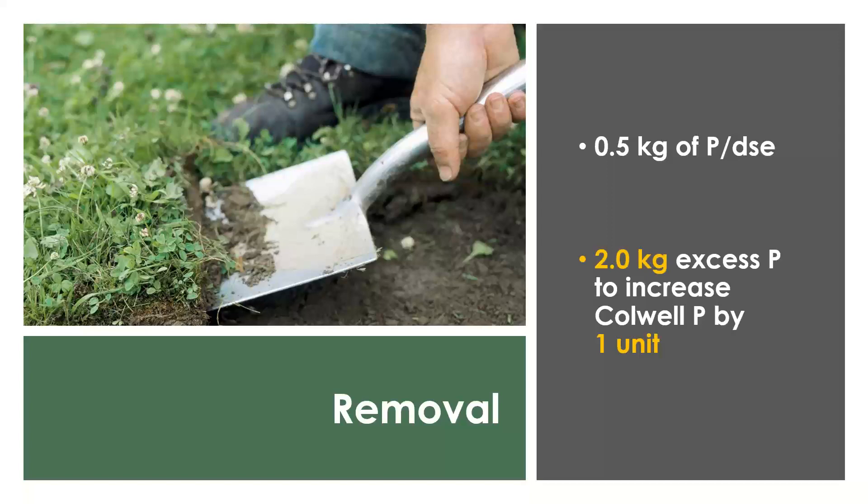Once we've got our baseline, the next place to go is to start thinking about removal of phosphorus. I tend to work on a removal number of half a kilo of phosphorus per DSE. In various literature you may see 0.7 or even as high as 1.1, and that's going to depend on your soil type and your phosphorus buffer index. But in southern New South Wales, about half a kilo of phosphorus per winter DSE seems to be about the number. If we decide we want to increase our Colwell P, we need to apply an excess of two kilos of phosphorus to increase that Colwell P by one unit — depending on your soil type, that number may be higher.